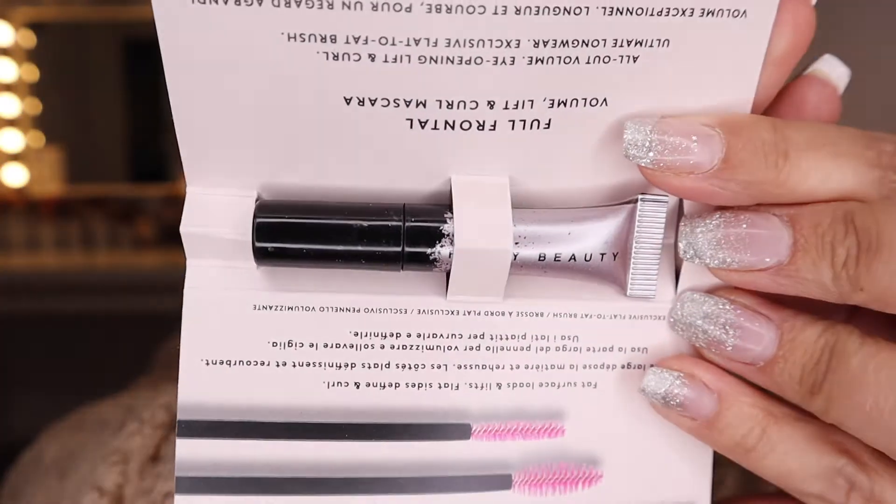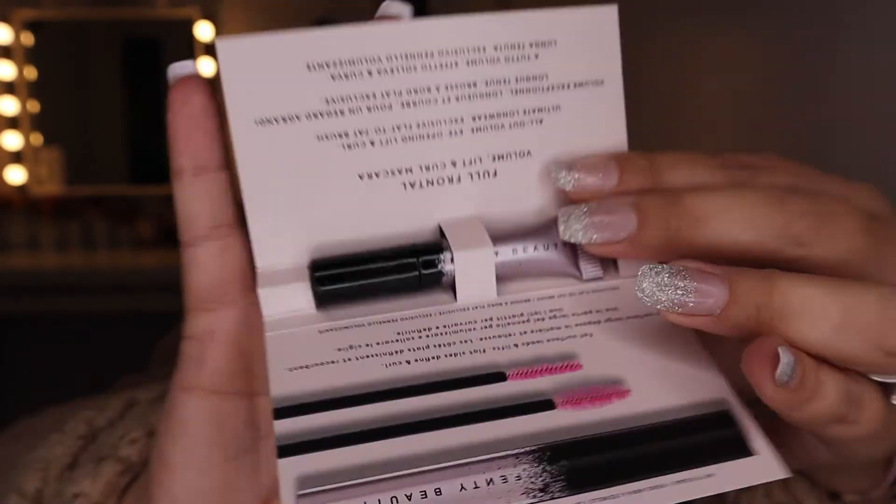So first product out is Fenty by Rihanna Full Frontal Mascara. It's just a little sample of the mascara from Fenty. I will be using that. Obviously I will do a separate video putting these products on, but I want to do the unboxing with you first.